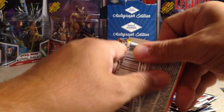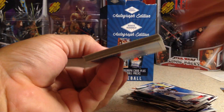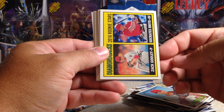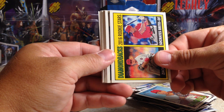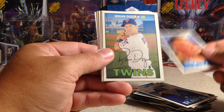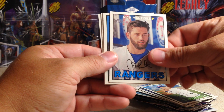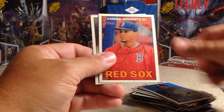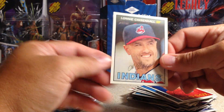For the Heritage: Hector Santiago, Zach Grilli, Socrates Brito — Diamondbacks, Future Stars. Kevin Cash, Nick Swisher, Brian Dozier, Nick Martinez. I get him in every pack of Heritage. Brad Boxberger, Xander Bogaerts, Lonnie Chisholm.